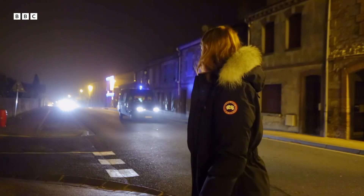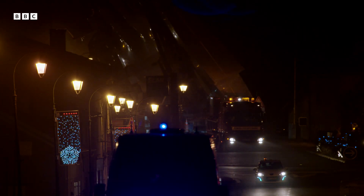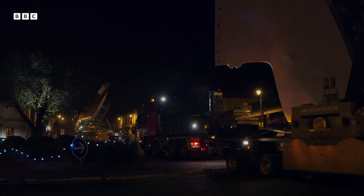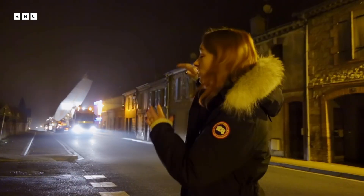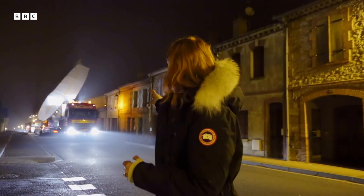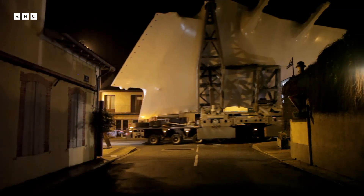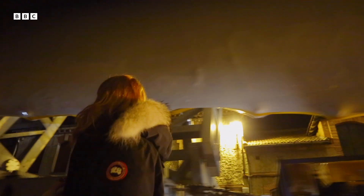Here it comes. Just coming through the mist. Such a weird sight seeing this enormous thing emerging out of the mist. This huge section of wing coming past and dwarfing the little French houses next to it. It's absolutely insane.